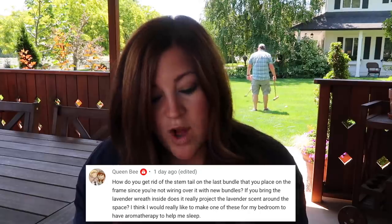Queen Bee asked: 'How did you get rid of the stem tail on the last bundle placed on the frame since you're not wiring over it with new bundles?' You tuck it in. We've shown this in previous holiday wreath videos — a close-up of tucking. You don't leave the tail really long like my mom did; she intentionally left hers to show a more unique way of making a wreath. I did mine simple and classic. You take the last bundle, lift that first bundle up slightly, tuck it under, and wire around that last bundle so it's hidden underneath. Then if you don't get it quite full there, you can cut the wire, lash it to the back, and create individual bundles to wire into the sparse areas.